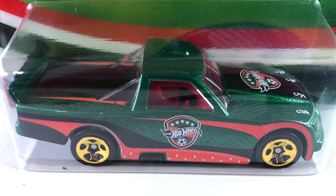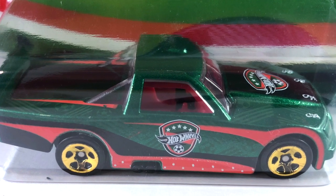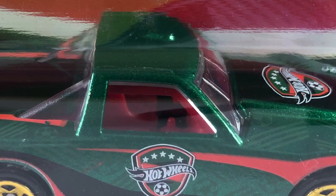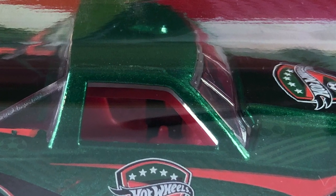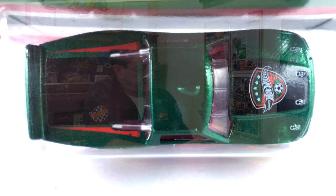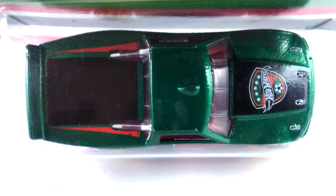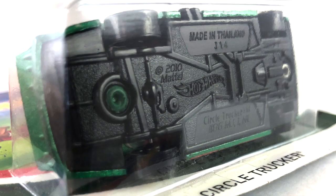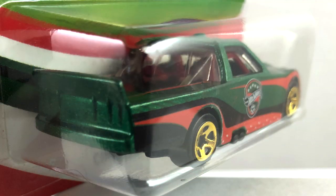Number three is the Circle Trucker, done in dark green metallic. It has a dark red interior and clear windows. The tampos include black panels on the hood and on the top of the rear bed, plus some white, red, and black tampos. The base is black plastic and the wheels are all small light gold chrome five-spokes.